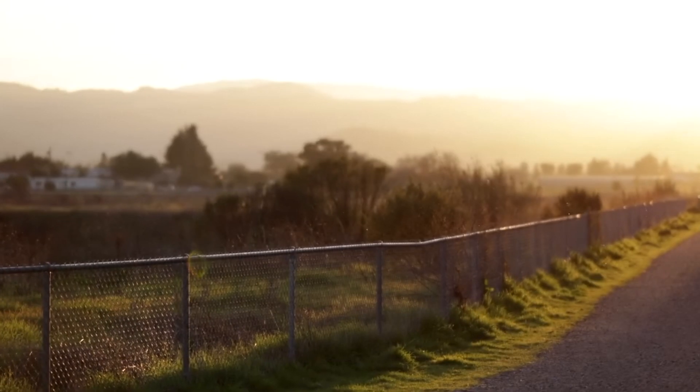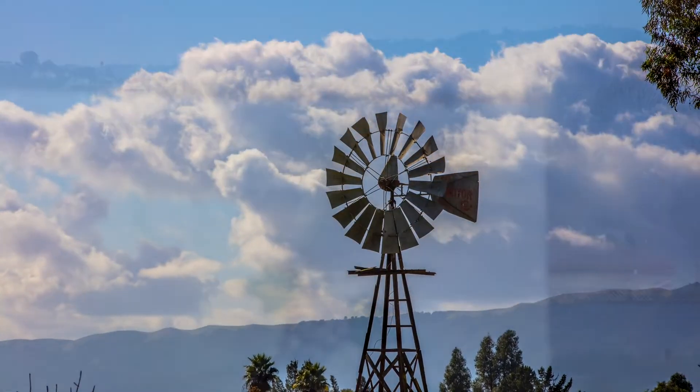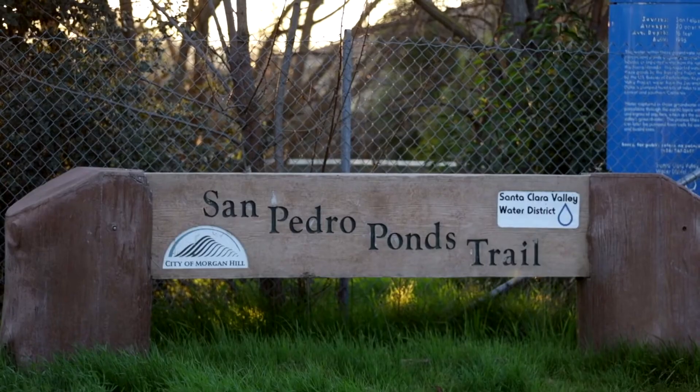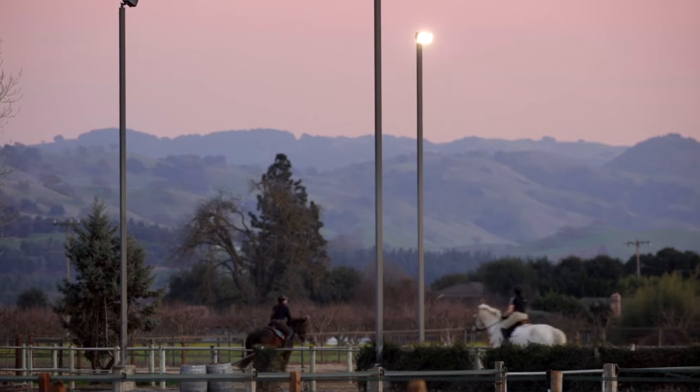Welcome to a community where life slows down to country speed, where the scenery is dominated by breathtaking vineyard landscapes, numerous county parks, large equestrian centers, open pastures, and micro farms.